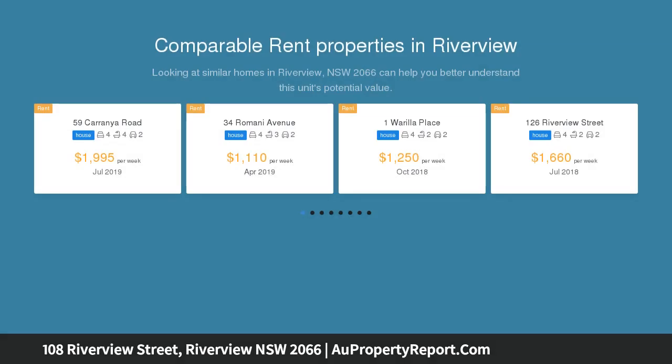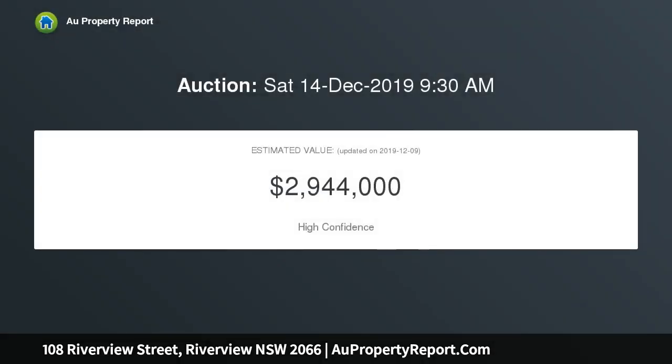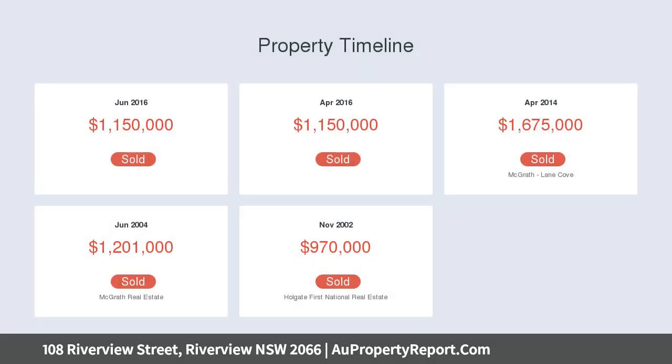The property provides functional and comfortable, light-filled spaces and will appeal to growing families seeking an address in a sought-after neighborhood, conveniently located within footsteps of respected public and private schools.